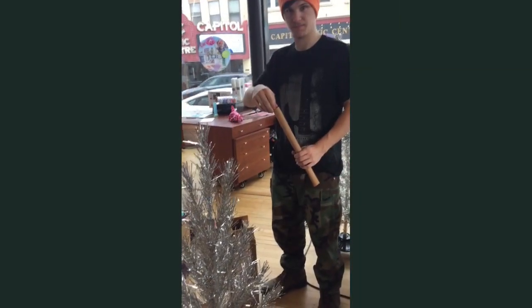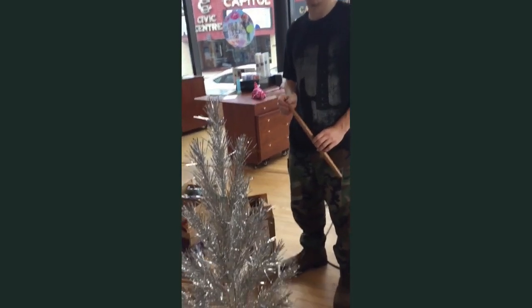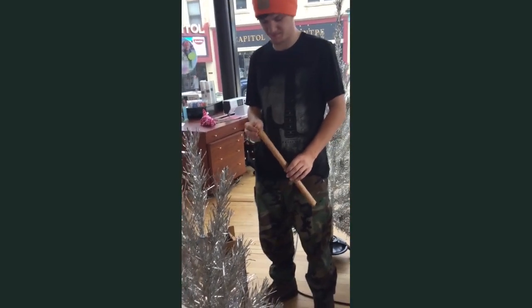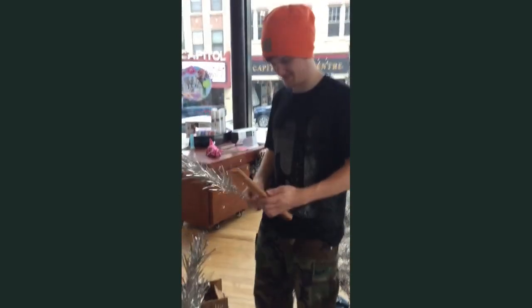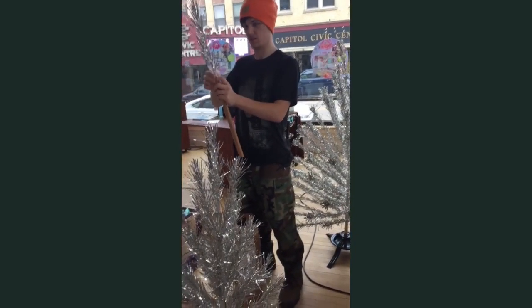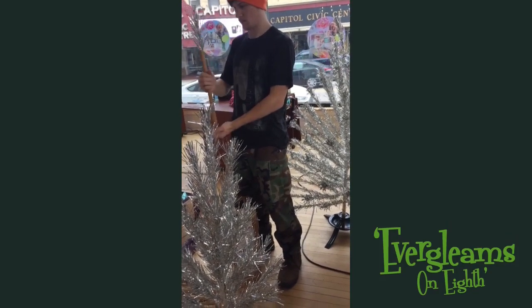I'm here with Jonathan at Quilting in the Valley, and he's going to demonstrate the sound of taking out one of the Evergleam branches. It's like a magic trick. He's assembling two of the Evergleam trees that you could see at Evergleams on 8th here in Manitowoc.